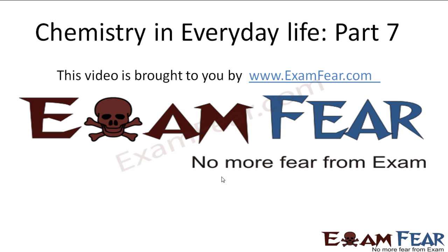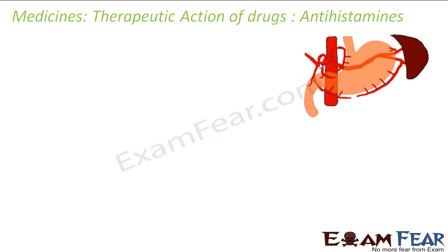This video on chemistry in everyday life part 7 is brought to you by exampa.com. It was discovered that histamine — a natural nitrogen chemical — plays a key role in the body, and that is why antihistamines were developed.